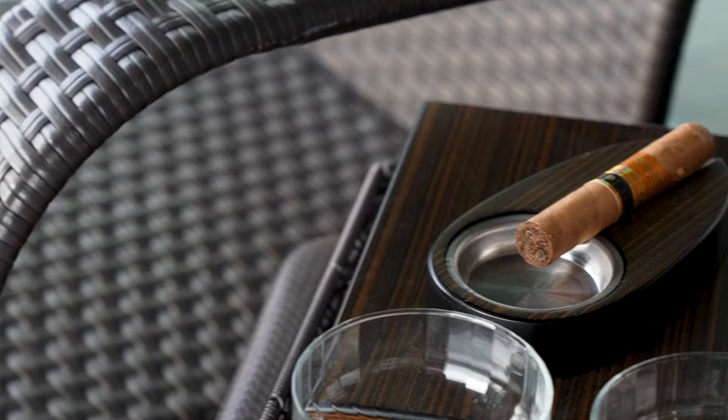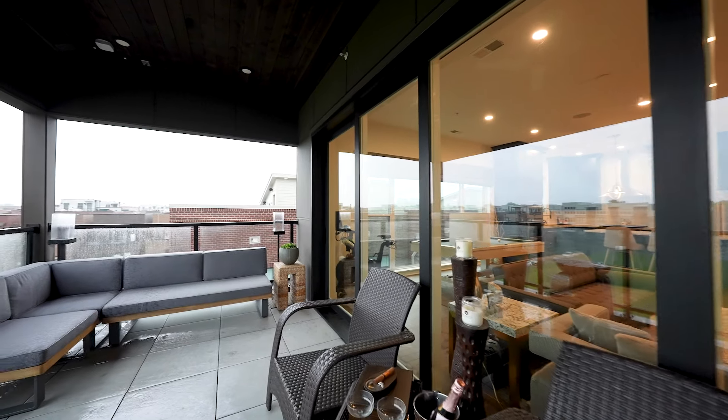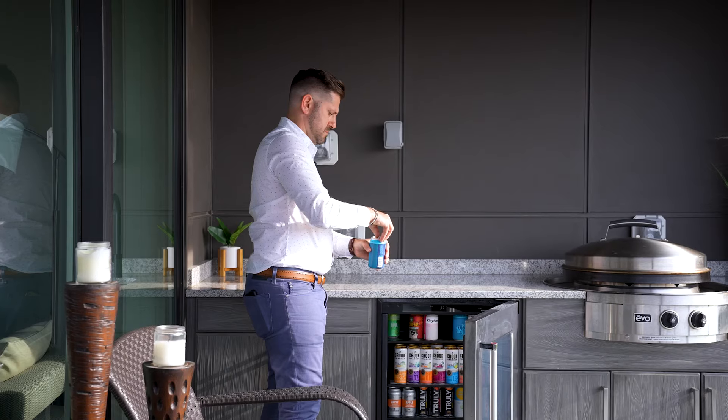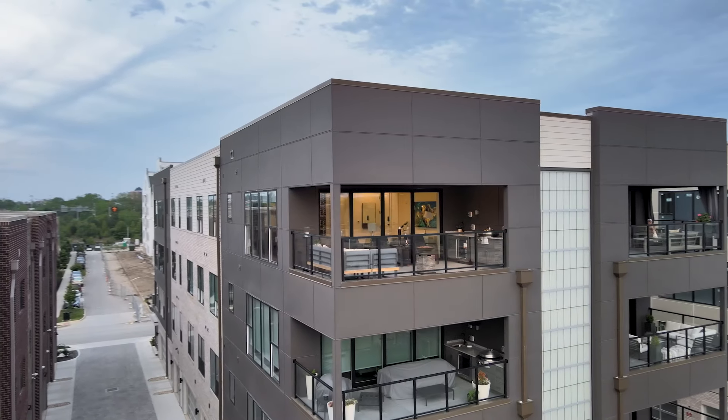Let's go check outside. Could you imagine after a long day of work sitting out here drinking a cold one and enjoying this view? I could sit out here all day.